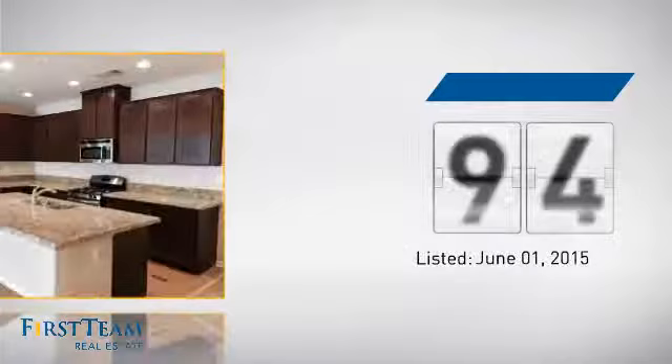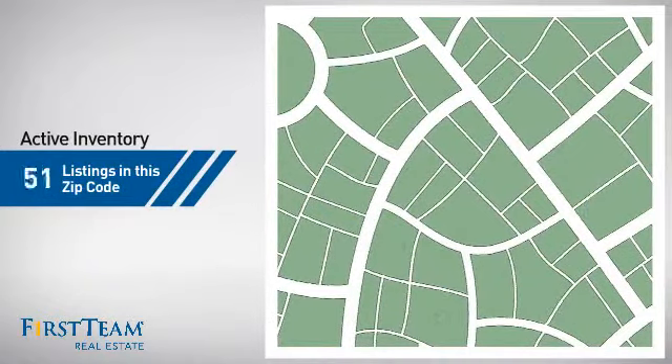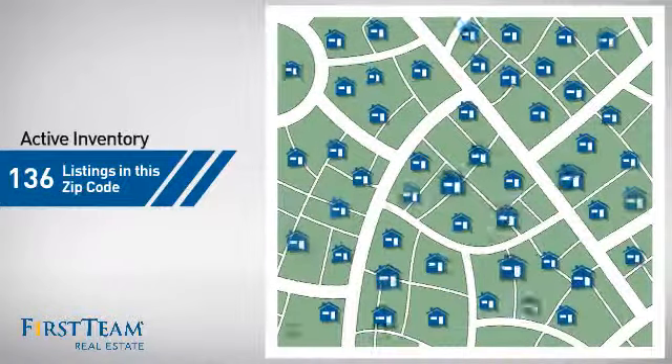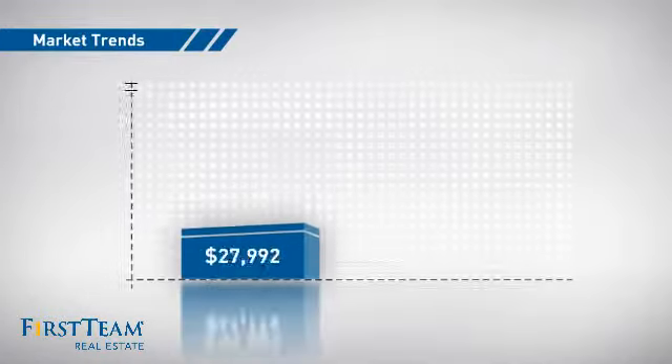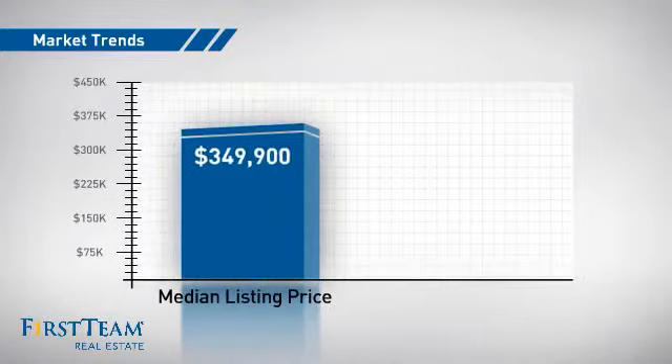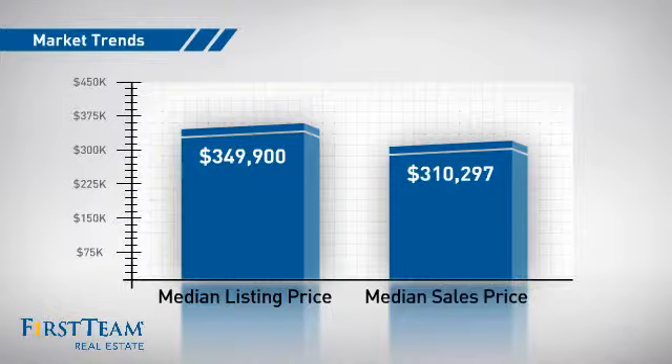It's been on the market since June. Wondering how it stacks up against the competition? There are now just under 140 homes on the market within this zip code, with a median list price of just under $350,000 and a median sale price of just over $300,000.